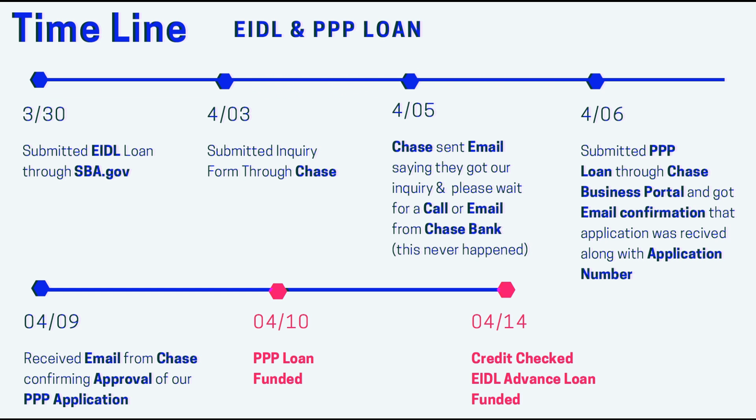It looks like both applications have been fully processed and fully funded, and I'm really thankful that the extra help is there right now. Having a little extra cash is very helpful to keeping everything running. I just wanted to make a quick video so everyone knows that it is going, it is happening. I know a lot of stuff is saying that people aren't getting them, but we have gotten both of them relatively quickly.